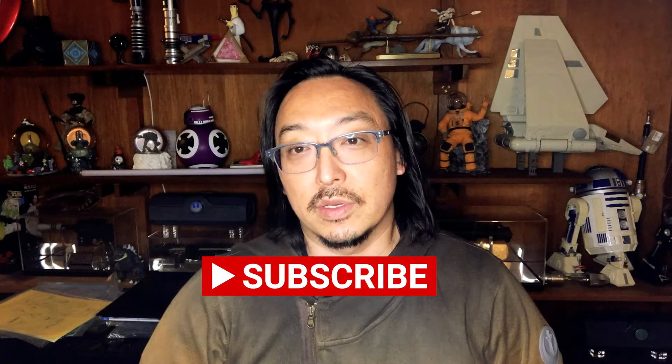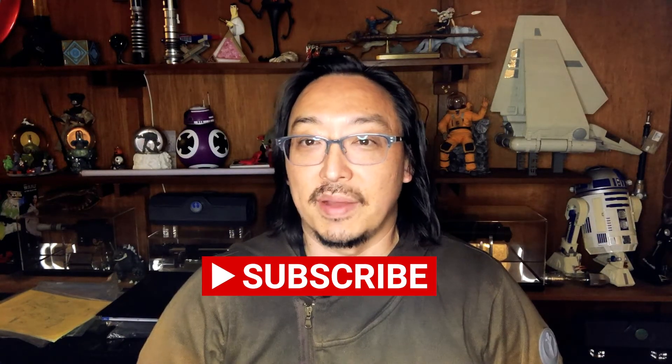Thanks again for watching. Please like and subscribe if you liked what you saw, and we'll look forward to doing a few more of these. Take care, bye bye.